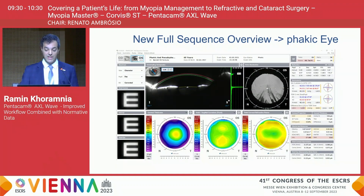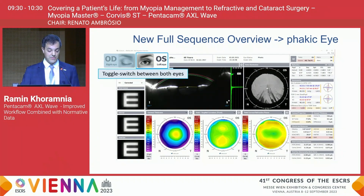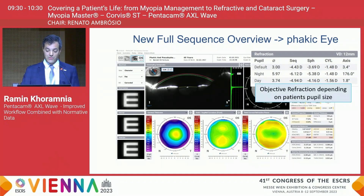This image shows the new full sequence overview for a phakic eye. You have a toggle switch that allows you to switch directly between both eyes on screen to compare right and left. On the right-hand side you see the objective refraction, and measurements are taken at various pupil sizes so you can exclude things like night myopia.